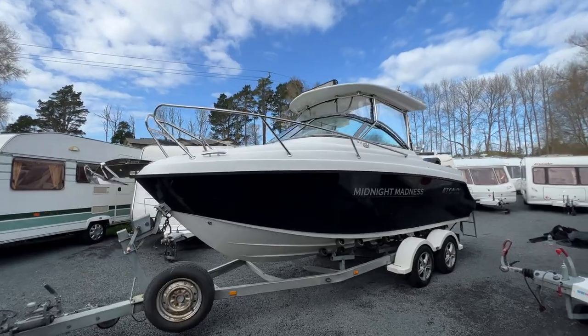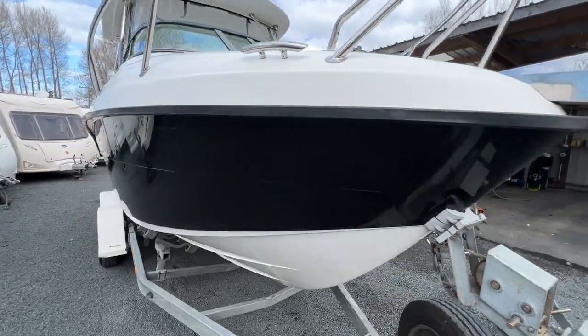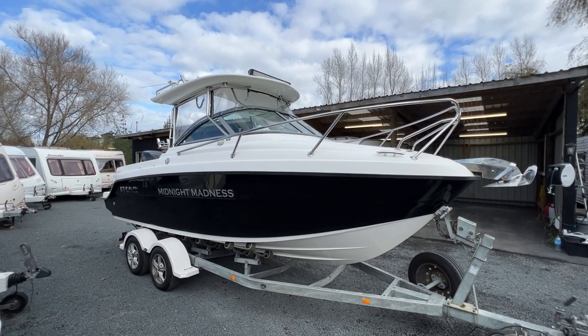I've personally taken this boat across to Tyree Island and it went absolutely beautiful. Then I took it down to Lake Owakuri and we used it for four days down there — gave it a really good run to make sure everything's working as it should be.